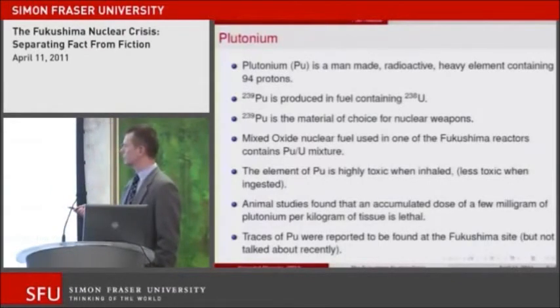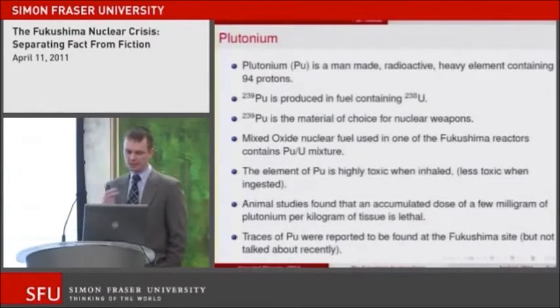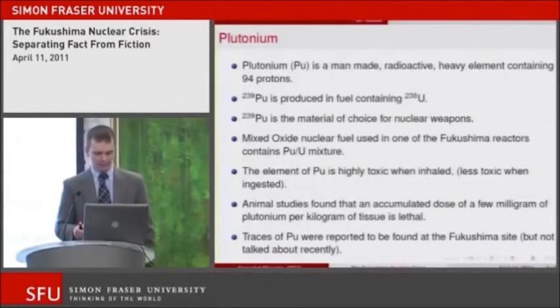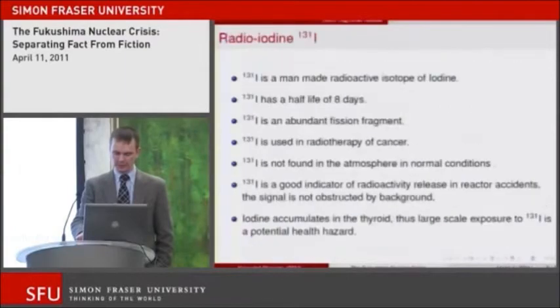One of the reactors in Fukushima contained a mixed oxide nuclear fuel — a mixture of plutonium and uranium. The issue is that plutonium is actually highly toxic when inhaled, and less toxic when ingested. Animal studies found that an accumulated dose of a few milligrams of plutonium per kilogram of tissue is lethal. Traces of plutonium were reported at Fukushima, but then reports stopped and there was no further talk about its presence. The origin is unclear, but this is certainly a concern in reactors using mixed oxide fuel.